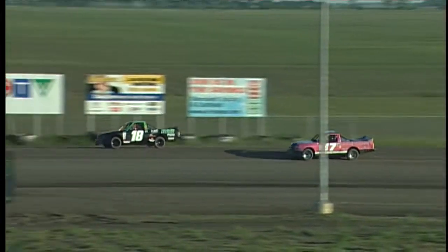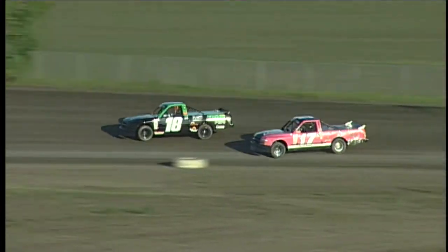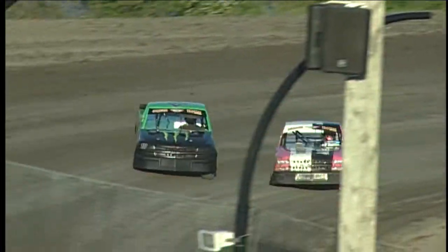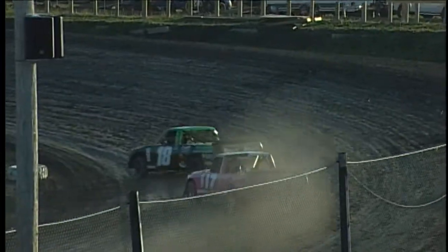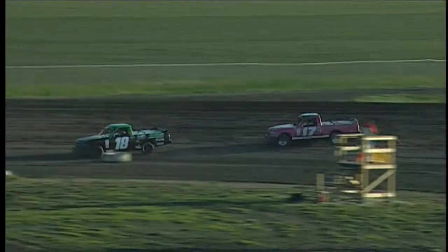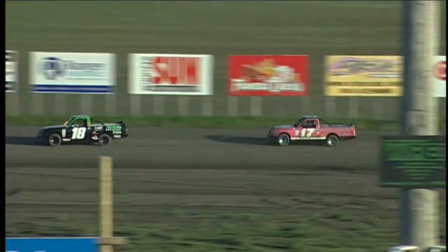Tavia Dorj in hot pursuit in the R&D Sales and Service number 17. Tavia way down on the bottom of the racetrack. They're side by side in turn four, but Dustin Enns comes out in the number one spot. At the halfway mark, your leader is Dustin Enns and the Enns Brothers number 18.